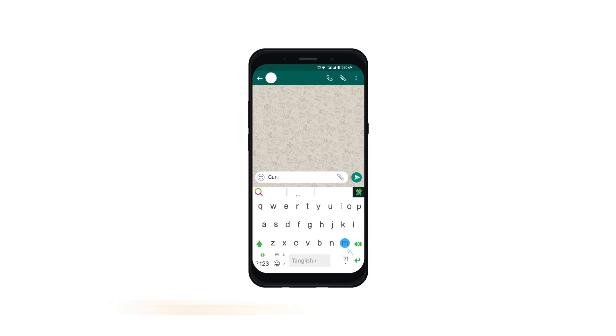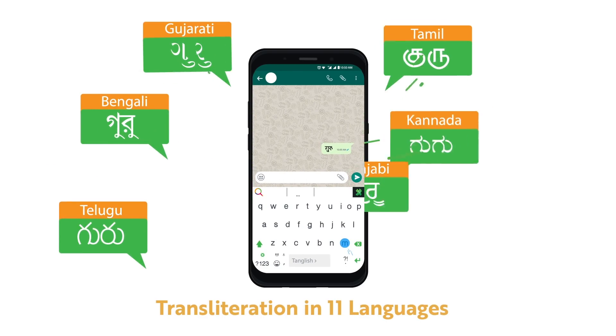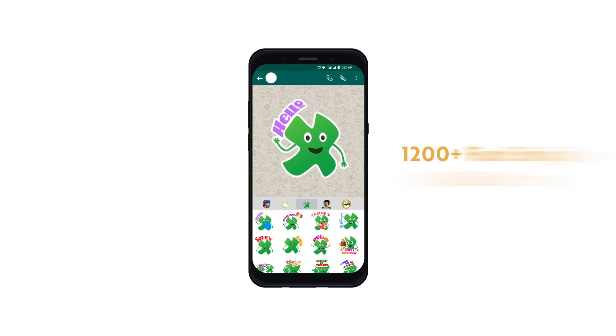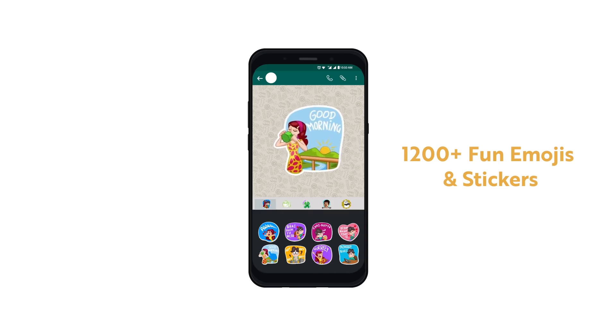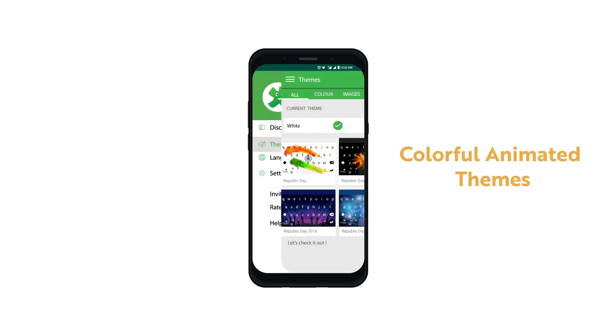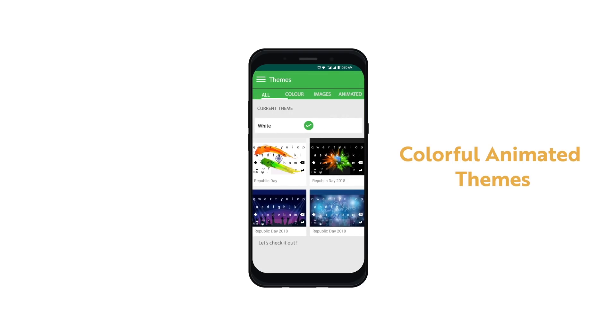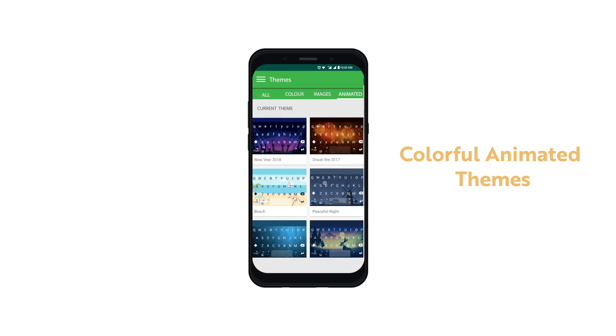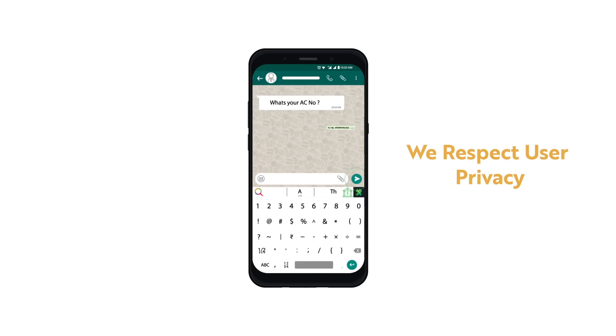The smart keyboard additionally gives you the option to transliterate in 11 different languages as you type. Get acknowledged and spread awe using distinct, colorful, intuitive emojis, stickers and GIFs. Attract eyeballs and envy by using and changing among an array of spectacular animated themes — there's something for every season, every festival, every reason.